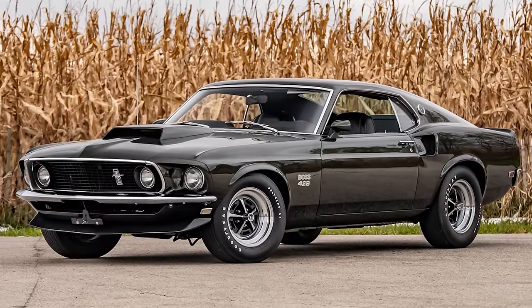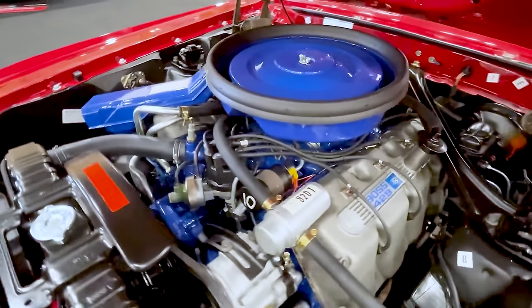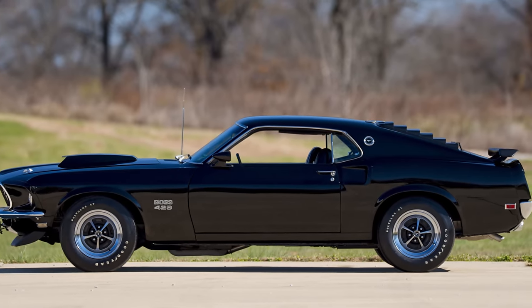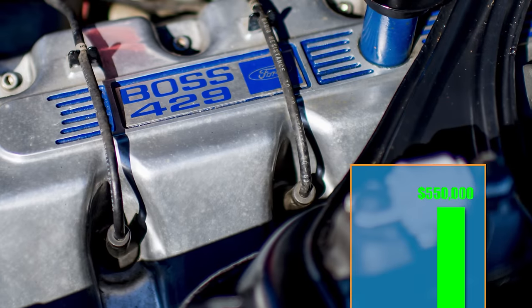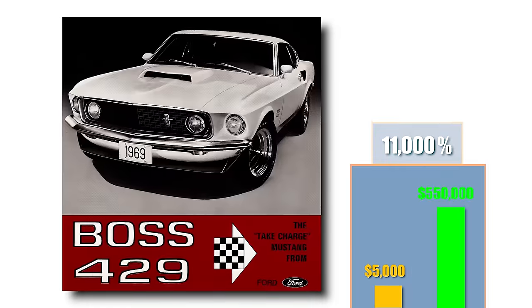How about adding a NASCAR-influenced Ford creation to our collection? We're referring to the new-for-1969 Ford Mustang Boss 429. The Mustang wasn't a model raced in NASCAR, but its engine was. Ford needed to homologate the 429 for NASCAR qualification, so they shoehorned it into a Mustang for that purpose. We'd choose one in raven black — just because it looks so mean. It's also somewhat rare, with only 857 of the Boss 429 Mustangs produced, fetching up to $550,000 at auction for an original low-mileage example. That's an 11,000% gain from the $5,000 we paid in 1969.